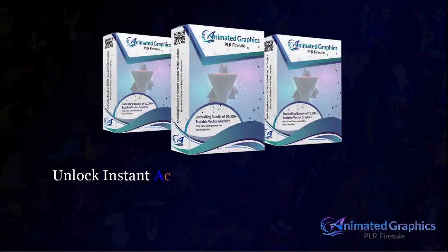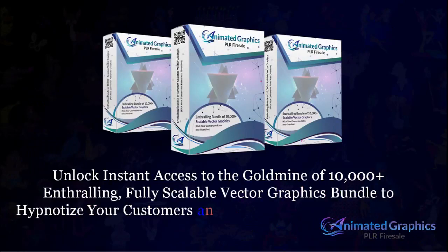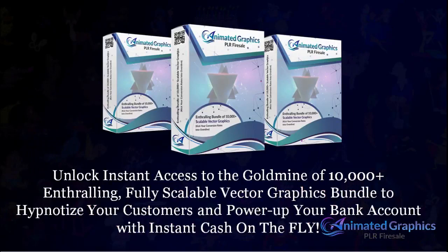With this upsell pack, you can unlock instant access to the goldmine of 10,000 plus enthralling, fully scalable vector graphics bundle to hypnotize your customers and power up your bank account with instant cash on the fly. Graphics not only add life to your content, they transform it into an engaging, interactive masterpiece.